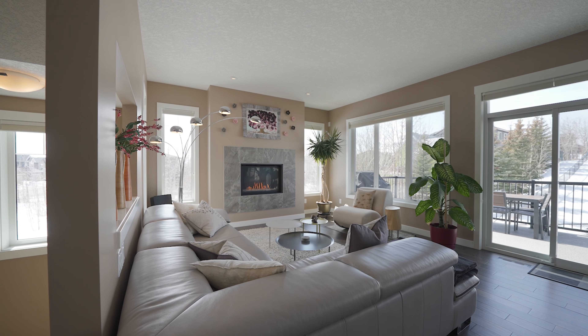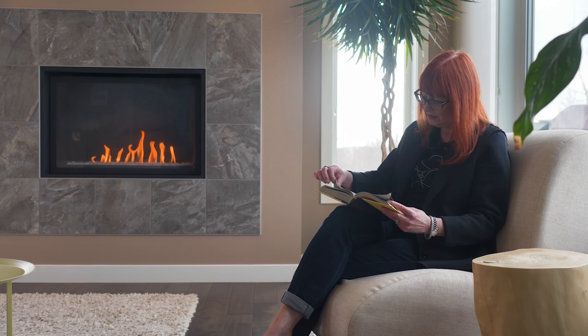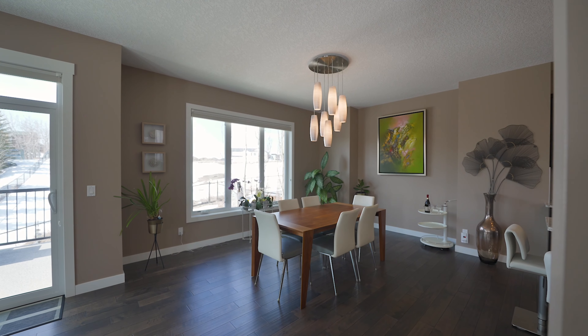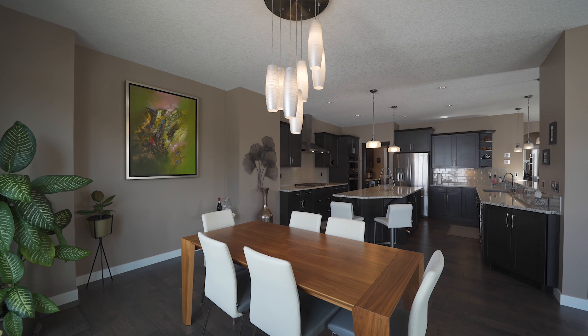In this spacious family room the cozy fireplace serves as a perfect centerpiece for relaxation and family gatherings. And just off the family room is this spacious dining room that could accommodate the largest of dining tables.